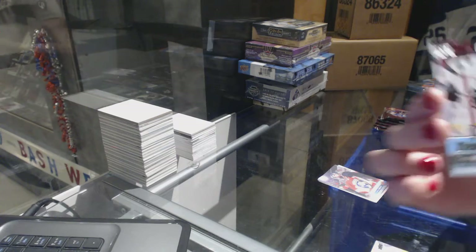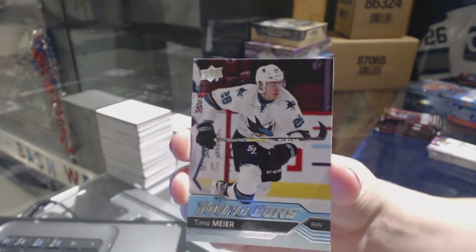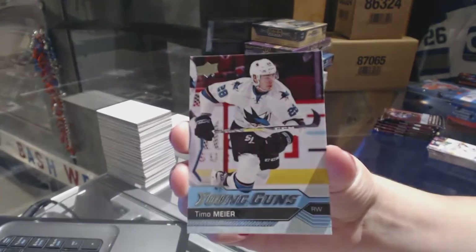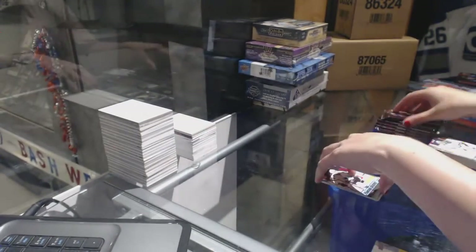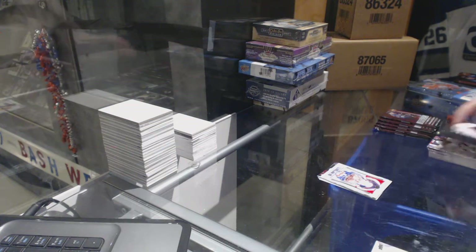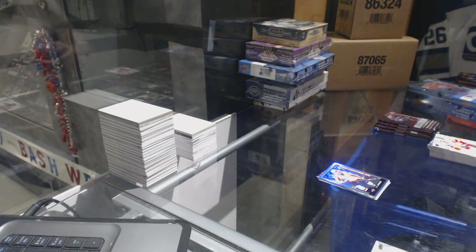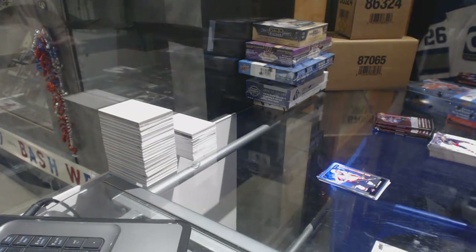We've got a Young Guns for the San Jose Sharks, Timo Meier. Charlie Lindgren Portraits for the Montreal Canadiens. Rainbow Marquee Rookie of Sox Sanford for the Washington Capitals.